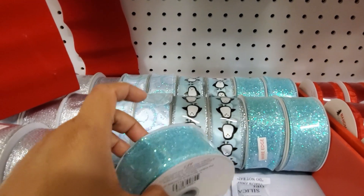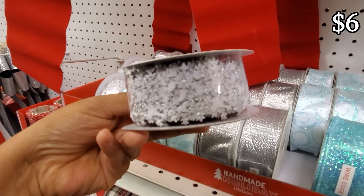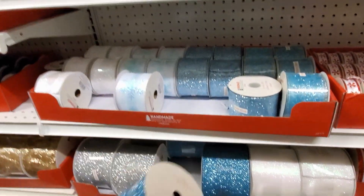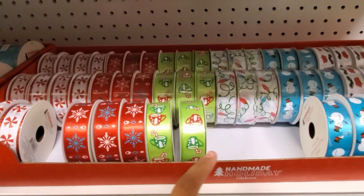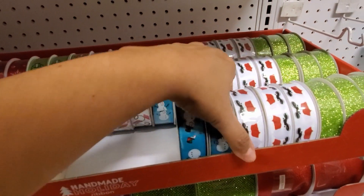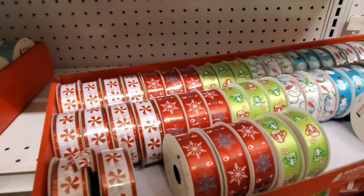Oh look at this pretty ribbon — I love the penguin one, it's really really cute. Look at this one right here, they're gonna be $10. One for $17 down here. You have your silver and your white. $5 on the cute coffee mug with the candy cane. You have a snowman and Santa — I like his feet. Then there's the glitter one and your peppermint candy.